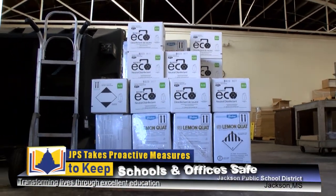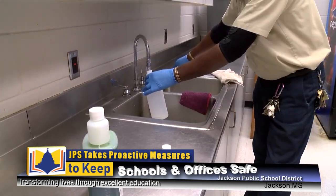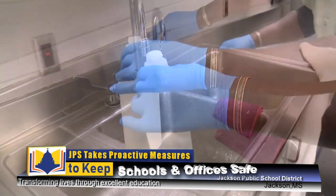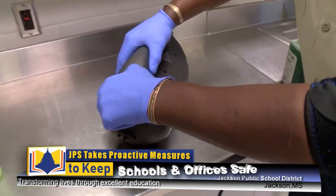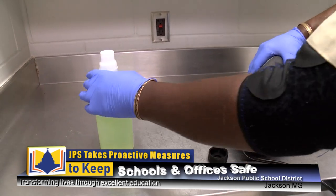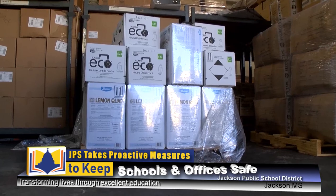This is a disinfectant that the custodians will use to clean the buildings. It's designed to make sure that every building is cleaned. This is Nutri by Buckeye — Neutral 23 disinfectant. It has been approved by the EPA. One drop, shake and mix. So we are equipped to clean our buildings.